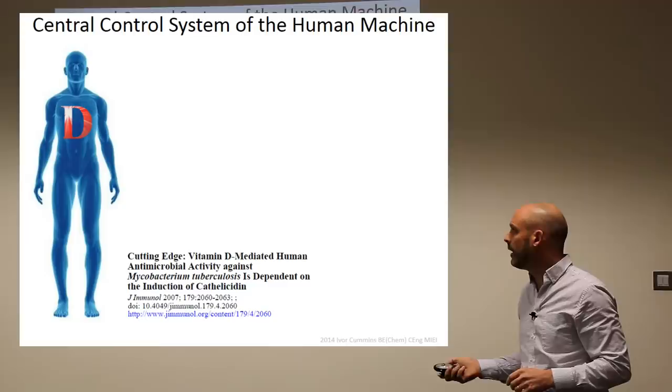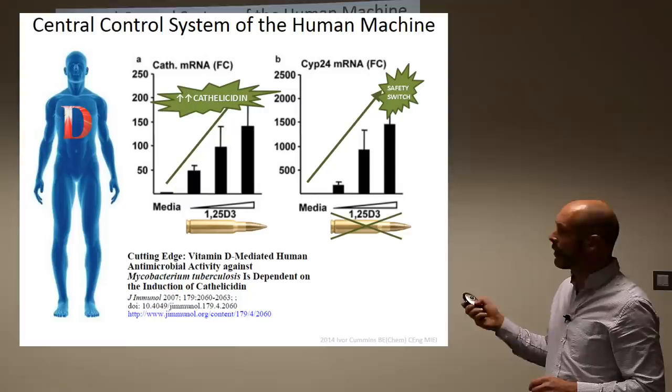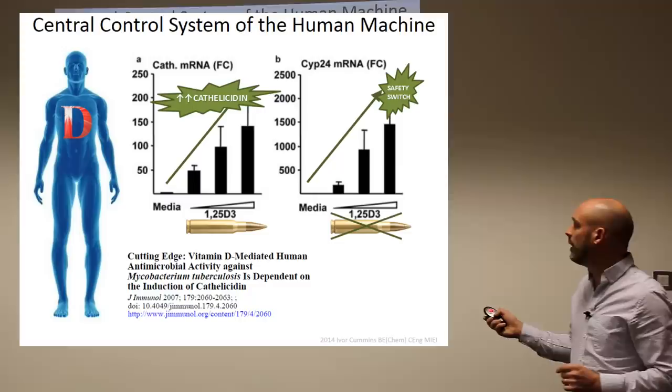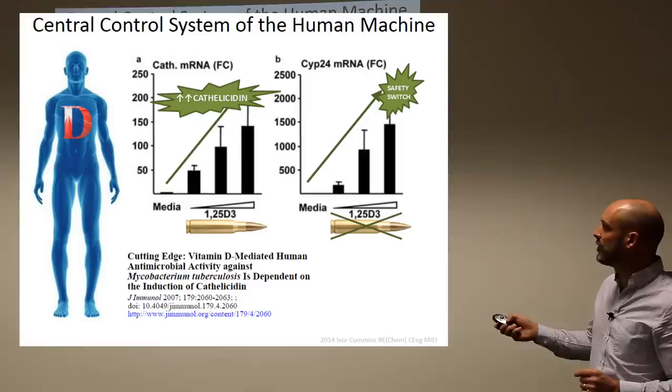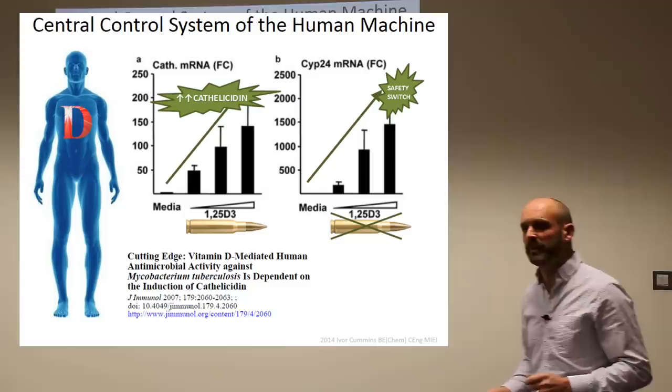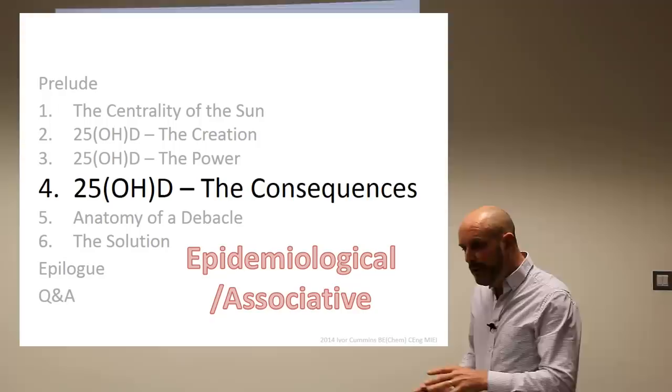A 2007 Immunology journal experiment showed this directly: they increased 1,25-D in cellular media and cathelicidin was accordingly produced — more 25-hydroxy, more 1,25-D, more cathelicidin, more shock and awe, more chance of walking away. You can also see with the 1,25-D increasing, the safety switch enzyme to take away the bullet also increases — all automatic. This is the tip of the iceberg of the complexity of the human system, underestimated and not realized until the last decade.